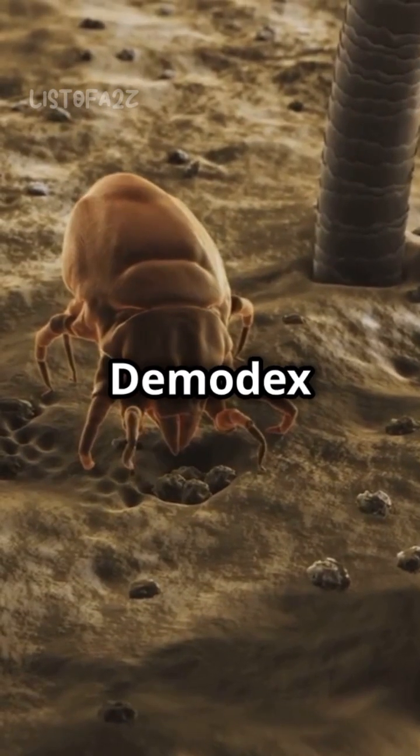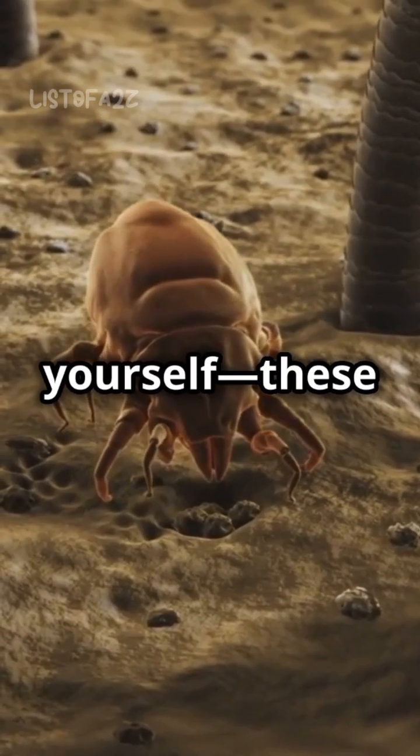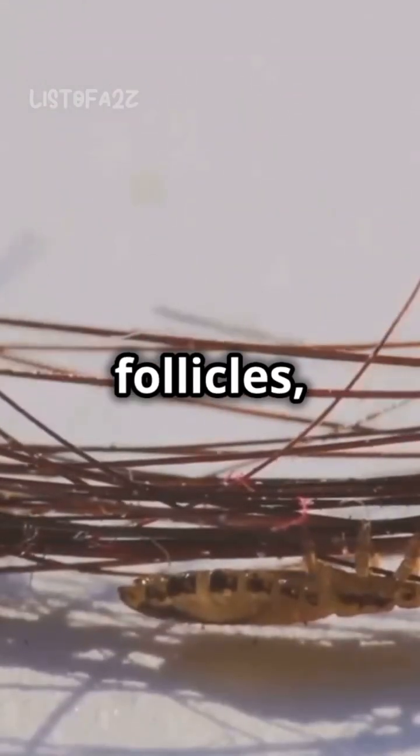Next, meet the Demodex mites. Brace yourself — these little guys live on your face. They burrow into hair follicles, munch on skin cells, and even use your face as their restroom. Yikes.